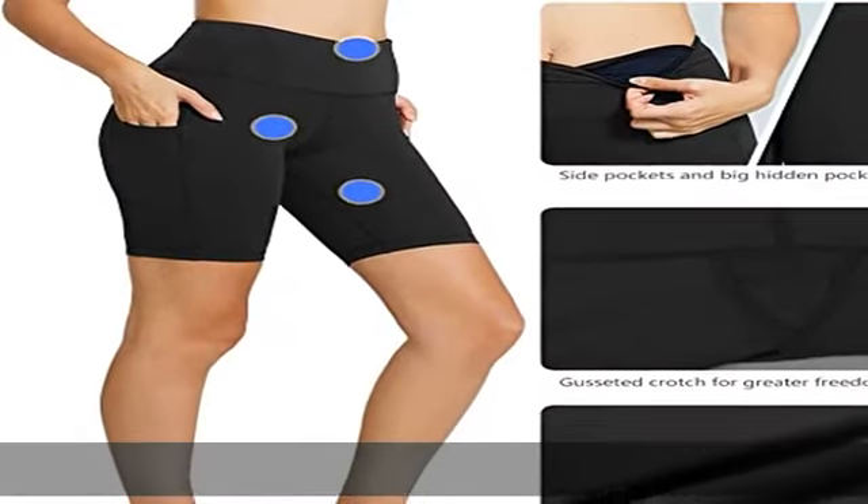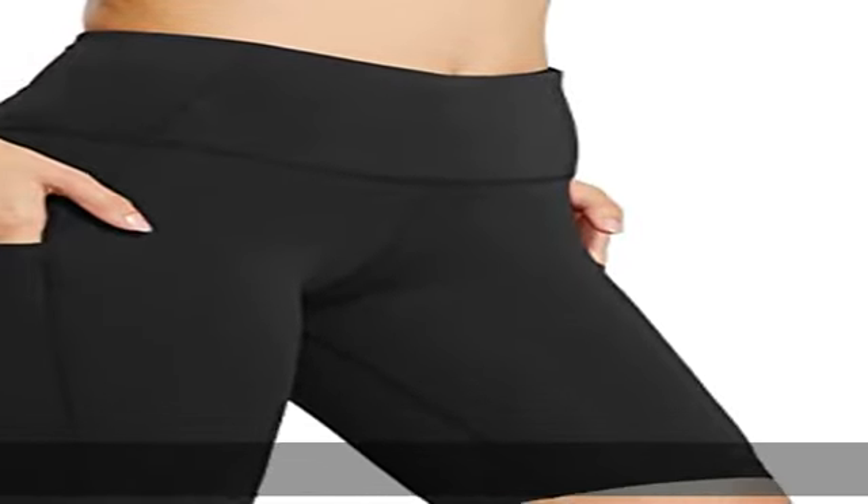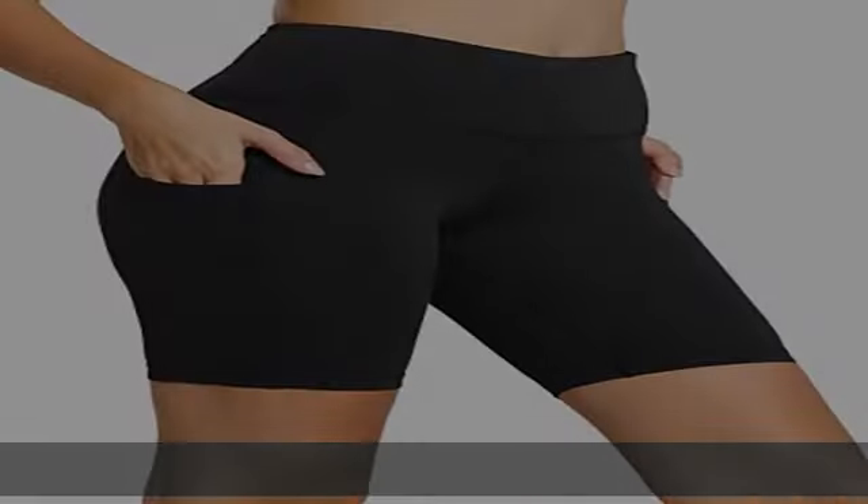High waistband — wide elastic waistband provides tummy control. These belly control compression shorts help you maintain a slender figure and prevent sliding while doing yoga or exercise.